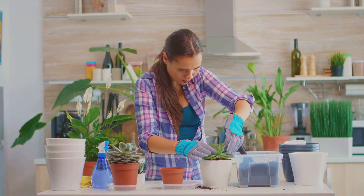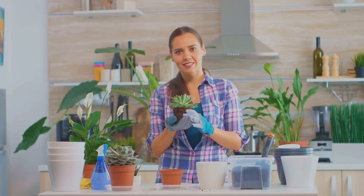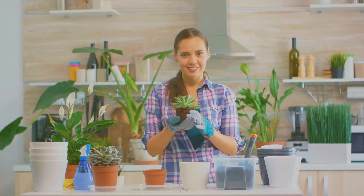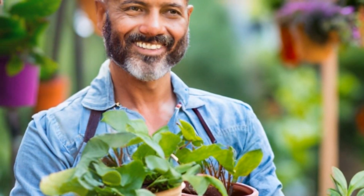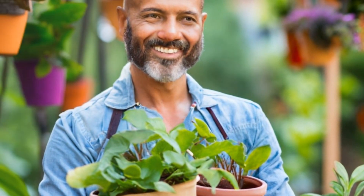Whether it's a single pot of blooming flowers on a windowsill, a collection of succulents on a balcony, or a vertical herb garden on a patio, every little green corner can bring immense happiness and serenity. So don't let the lack of space deter you. Embrace the challenge and watch as your little garden flourishes and becomes a testament to your love for nature. Happy gardening!